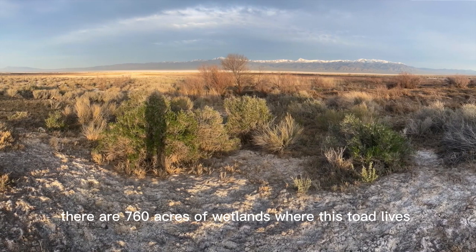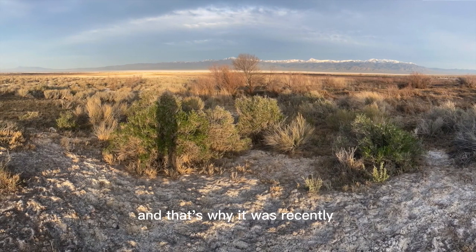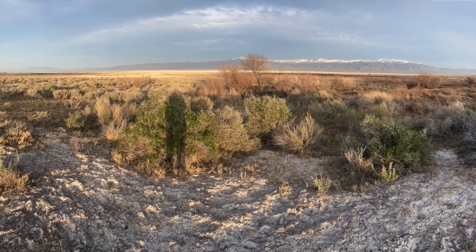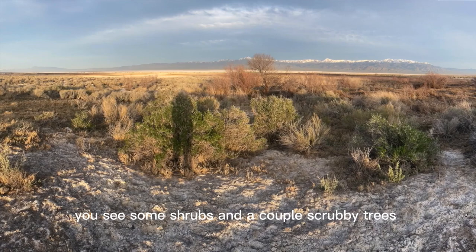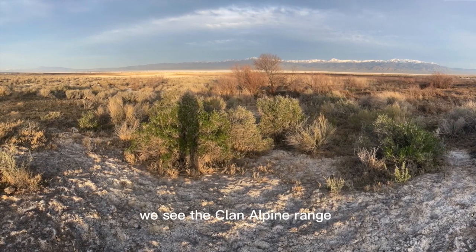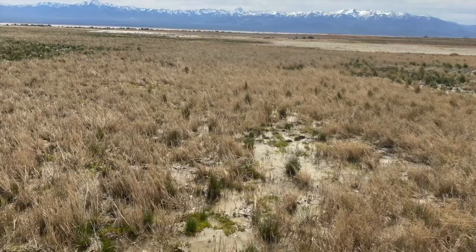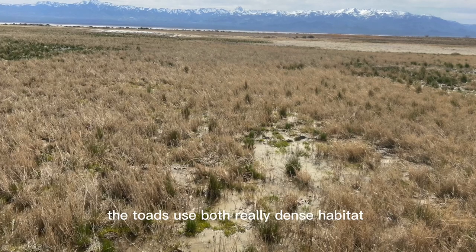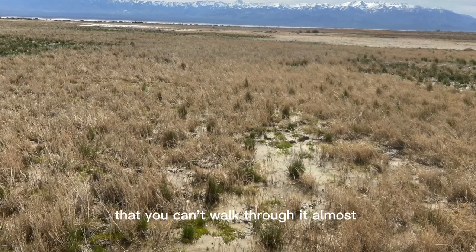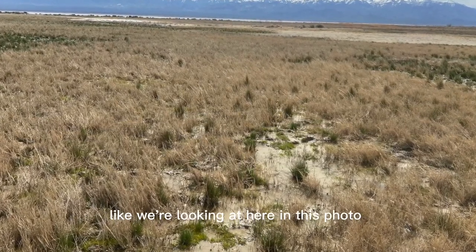There are 760 acres of wetlands where this toad lives, and that's the only place on earth it does live, and that's why it was recently listed as federally endangered. In the foreground you see some shrubs and a couple scrubby trees, and in the distance we see the Alpine Range that still has a little bit of snow on the top of the mountains. The toads use both really dense habitat in the wetlands — so thick with bulrushes that you can't walk through it — and also little short grass areas like we're looking at here in this photo.